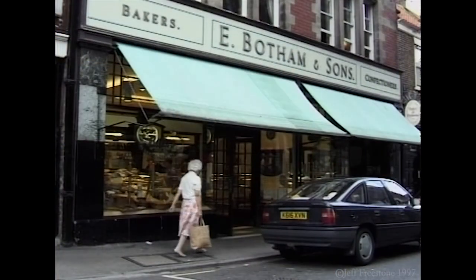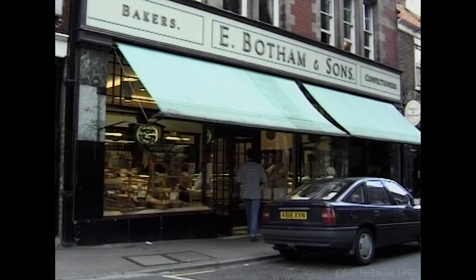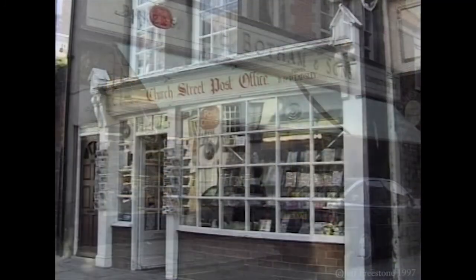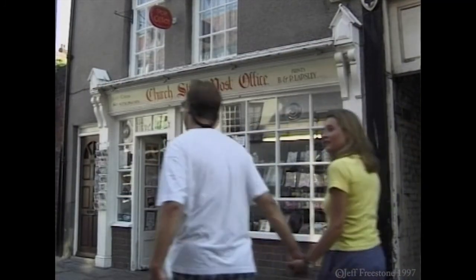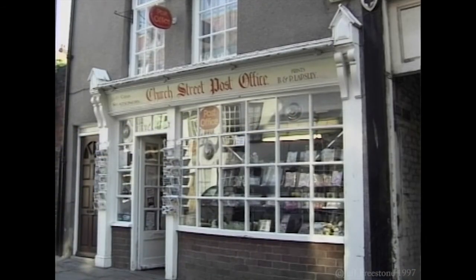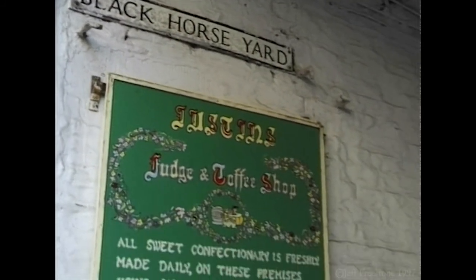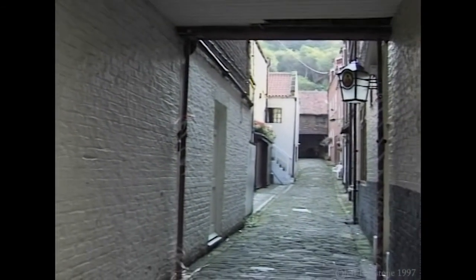In the same street is Botham's. This family firm of bakers had been making bread and confectionery in Whitby since it was first established in 1865. In Church Street, you could be forgiven for thinking you'd stepped back in time. With its cobbled street and oldy-worldy shop fronts, even the post office looks the part. The cobbles were relayed to allow period filming, and many of its yards and shops have featured in the popular Heartbeat series.